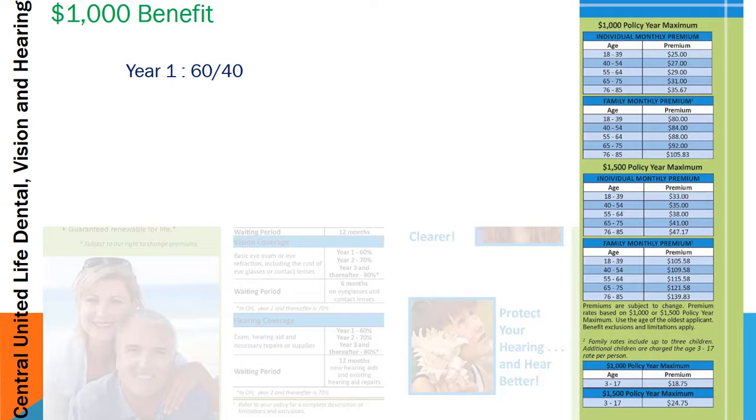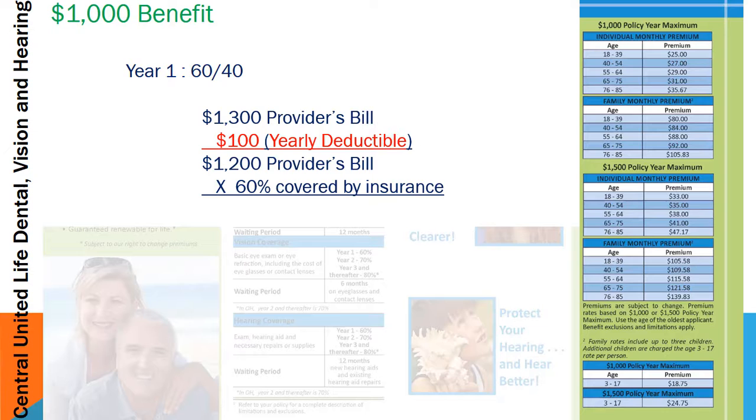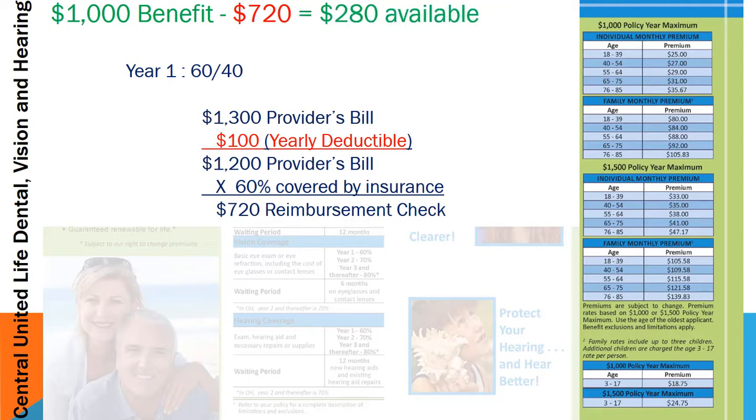Let's go through another example. If you have a $1,000 benefit in year one with a 60/40 plan, and you go to your provider with a $1,300 bill, you first pay the one-time yearly deductible of $100, which leaves $1,200 of the bill remaining. Sixty percent is covered by the insurance, meaning a reimbursement check of $720 will be mailed either to the provider or back to your client. Out of the $1,000 benefit, you've used $720, which means $280 is still available for that year.